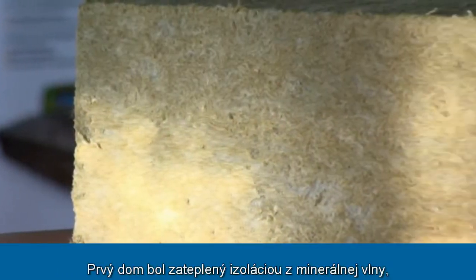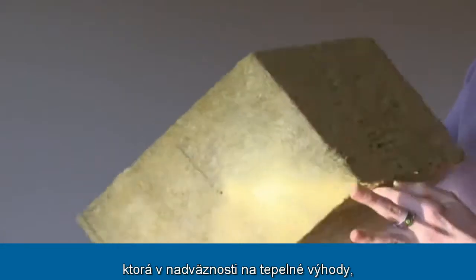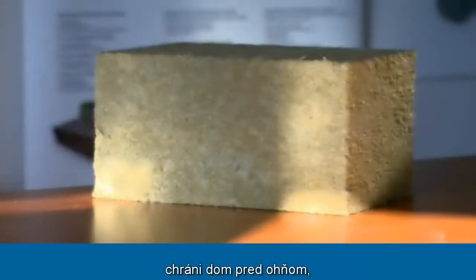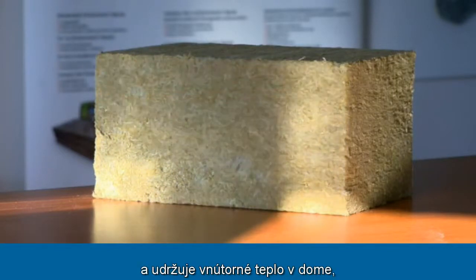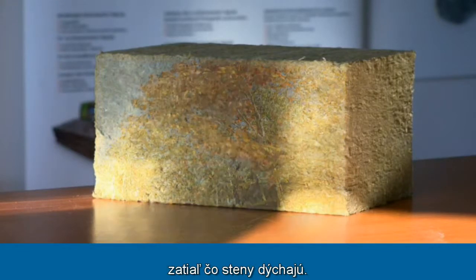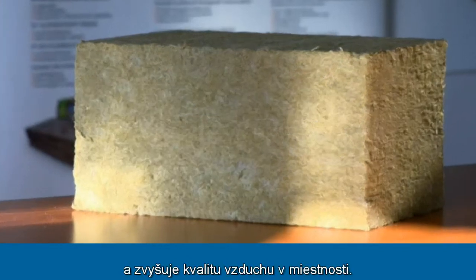The first house was insulated with mineral wall insulation, which, in addition to thermal benefits, protects the building from fire, decreases external noise, and keeps heat inside the house while allowing the walls to breathe. This prevents the development of mold and improves indoor air quality.